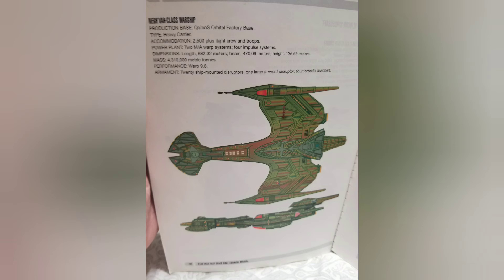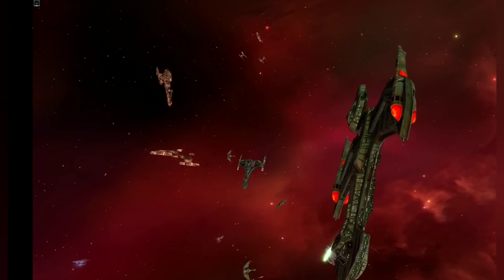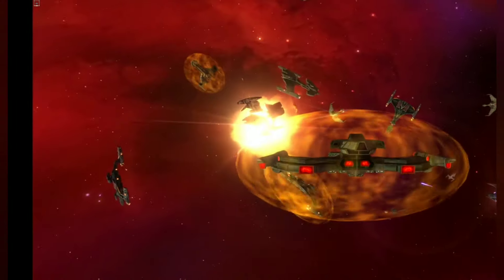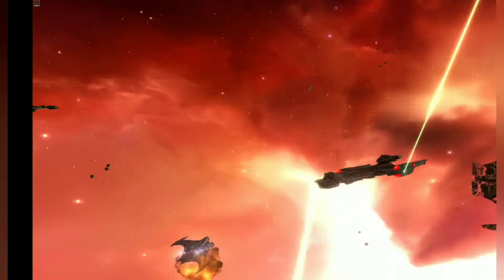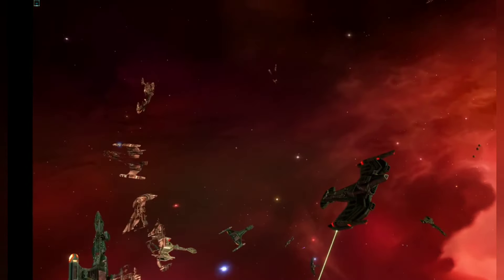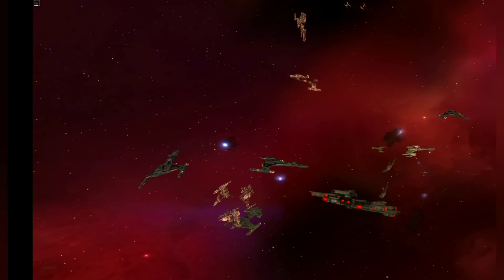Let's take a look at the deep space manual and see what it says about the ship. It says it was created on Kronos, factory base, type: heavy carrier. It has 2,500 plus flight crew and troops, power plant: 2 MA warp systems, 4 impulse systems, length 682, mass 4,310 metric tons, and warp 9.6 — so it's a pretty fast ship. Armament: 20 ship-mounted disruptors, 1 large, 4 disruptors, and 4 torpedo launchers. Interestingly, this variant description doesn't mention the siege phasers, because this ship was actually produced after the interaction with Deep Space 9, when more of these ships were produced.